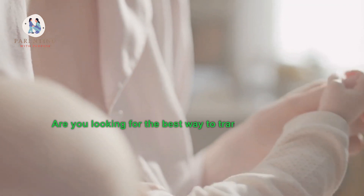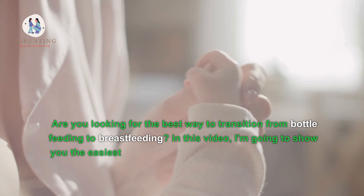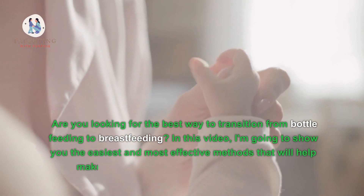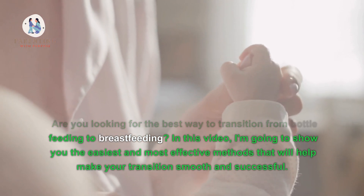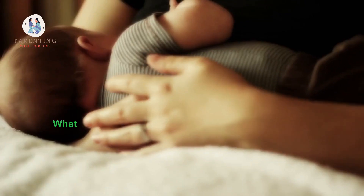Are you looking for the best way to transition from bottle feeding to breastfeeding? In this video, I'm going to show you the easiest and most effective methods that will help make your transition smooth and successful.